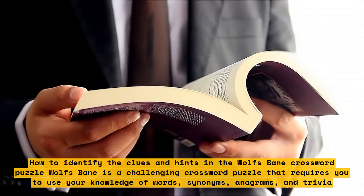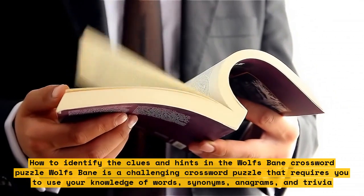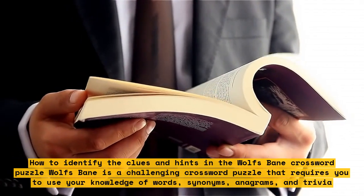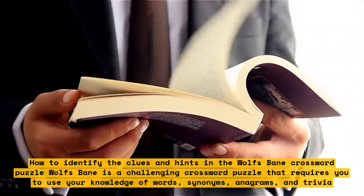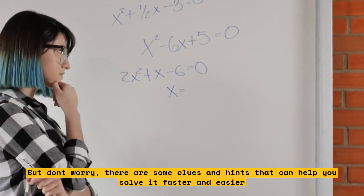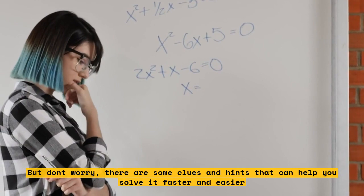How to Identify the Clues and Hints in the Wolfsbane Crossword Puzzle. Wolfsbane is a challenging crossword puzzle that requires you to use your knowledge of words, synonyms, anagrams, and trivia. But don't worry, there are some clues and hints that can help you solve it faster and easier.